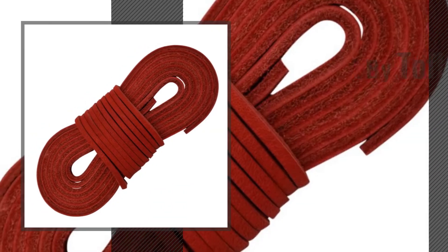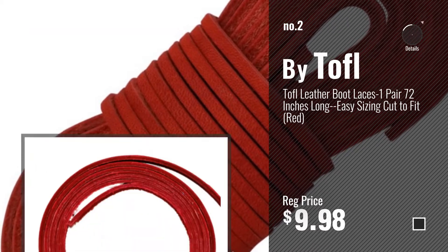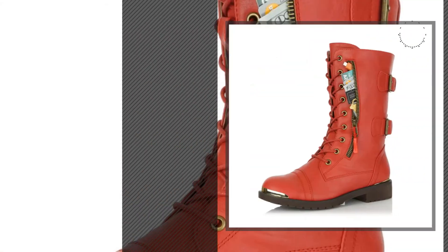Number 2, by Tafel. Number 3, by Daily Shoes.